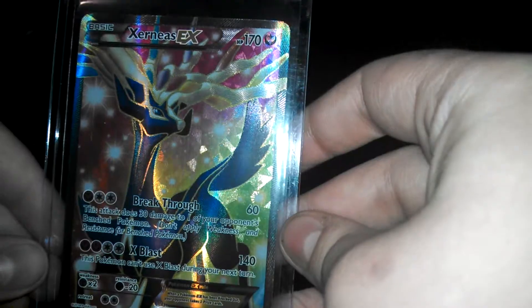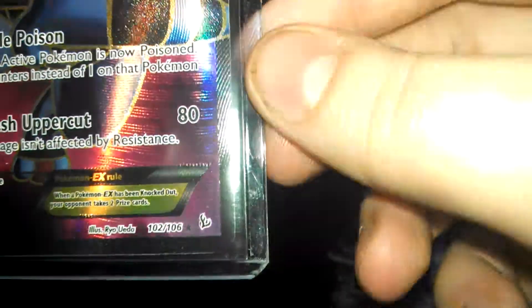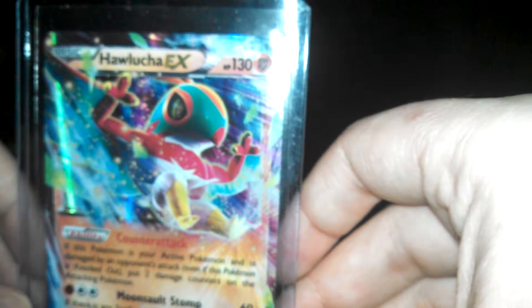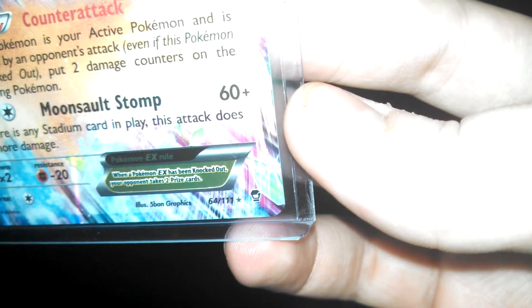I've got two full arts in a row. This one's from the X and Y base set — it's the last card in the set, not in the best condition on the edges there. And then this one is from the Flash Fire set, number 102 out of 106. And then the last one here is from Furious Fists. I've opened two packs of Furious Fists and got this out of it. I'm not a big fan of Furious Fists, but I do like the pulls you can get from it.